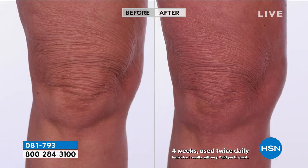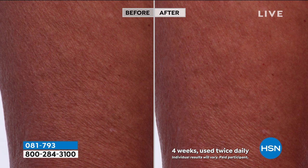Look at the difference on this thigh and knee. That doesn't happen by itself. And it doesn't matter if you're a big person or a small person. It's about skin, not about your size.